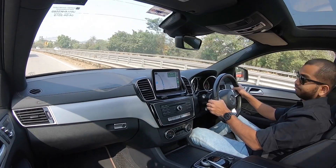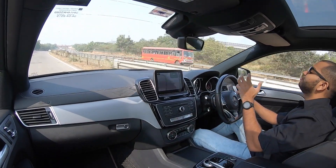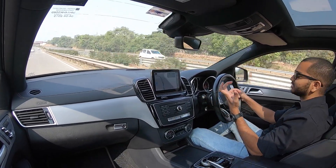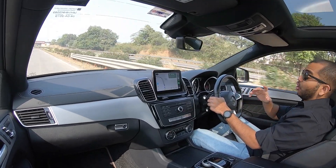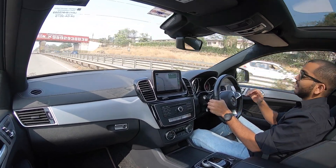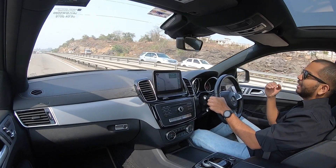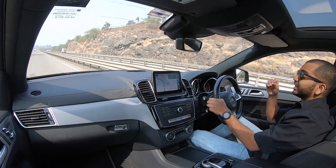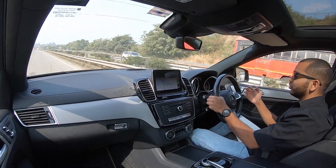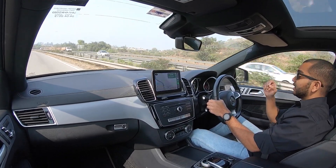Lekin aisa nahi hai — the ride quality is surprisingly good. It soaks up the bumps very very well, aur aapko actually kaafi absorbent feel hogi on normal undulations and broken patches jo aap day-to-day drive mein encounter karte ho. Now all of that is thanks to the adaptive air suspension jo is gaadi mein milta hai. The suspension setup is very good to balance out the ride on highway drives, ya jab aap speed breakers pe se chalate ho. 21-inch alloy wheels pe chalate waqt jo thuds aap expect kar rahe ho, woh feel nahi honge.